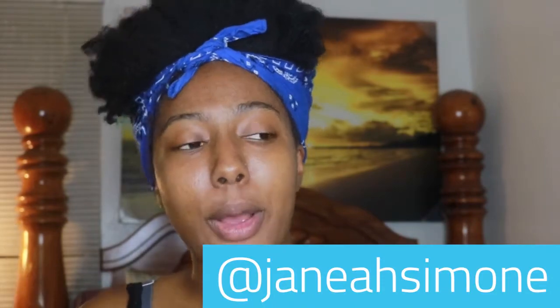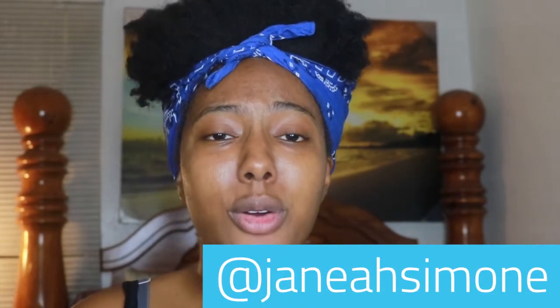Hit that like and subscribe button and stay tuned. If you haven't seen the unboxing of these self-care products, make sure you go check that out on my Instagram TV on my main Instagram page, which is Jenea Simone. If you don't follow your girl, you're late — go ahead and follow! I got some new products to share with you guys and I'm super excited.